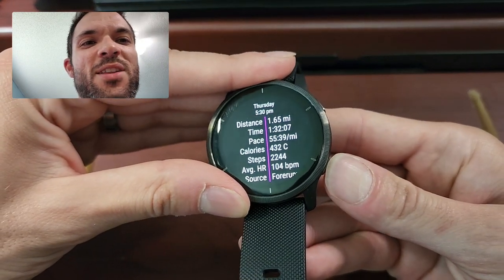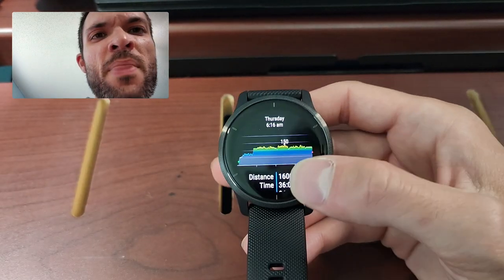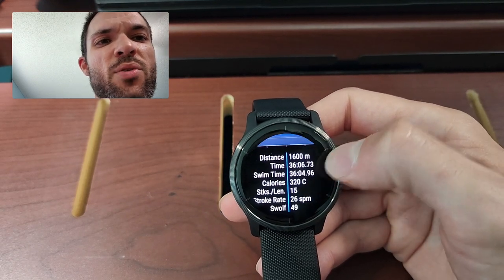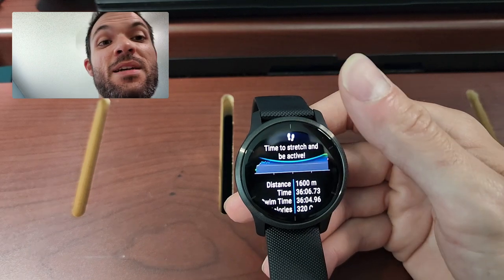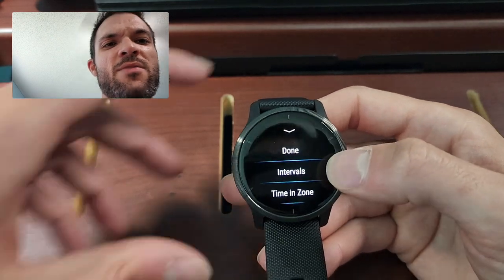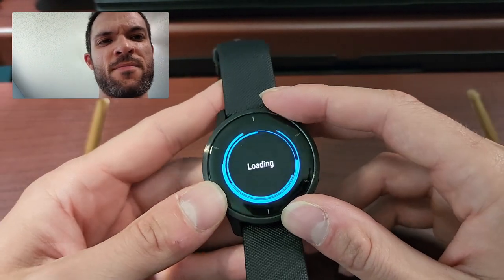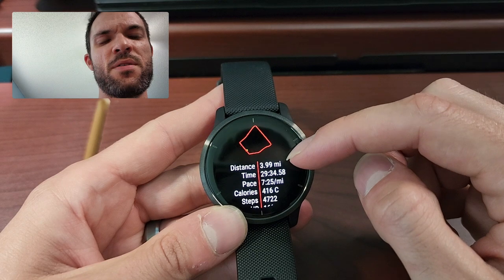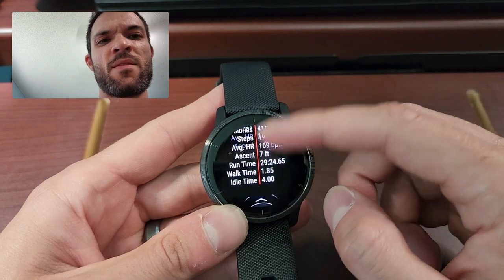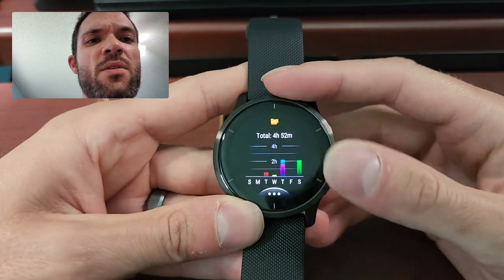I recorded cutting the grass on the other watch because I didn't want to get this one dirty. But this is a swim — this is what a swim will look like on here. It's not going to have a map because it's not GPS-based when you do the pool swim; it's just based on how many meters the pool is. I did a mile. There's swim time and all that fun stuff. This was a run — it gives you the map. I went around my neighborhood, almost 4 miles in 29 minutes. It gives you the pace, calories, steps, and cadence. It really has a lot of really good information on the watch.